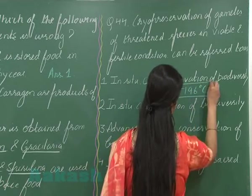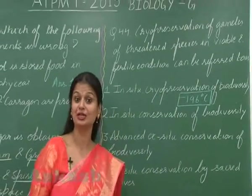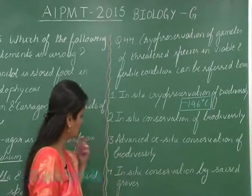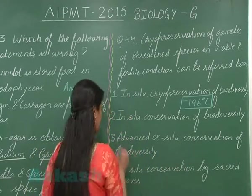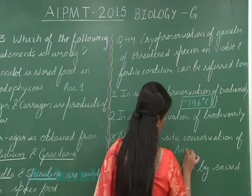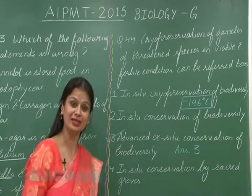is cryopreservation? Cryopreservation involves preservation of gametes in liquid nitrogen at ultra-low temperature, that is around minus 196 degrees Celsius. It means cryopreservation is also an ex-situ conservation strategy. So the right option here is option number three — advanced ex-situ conservation of biodiversity.